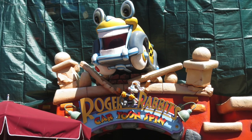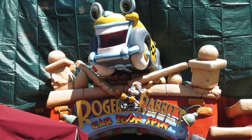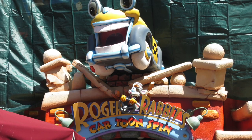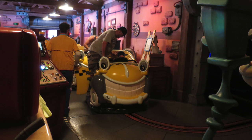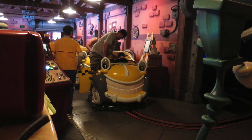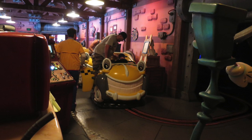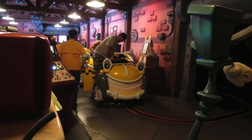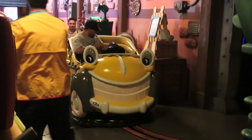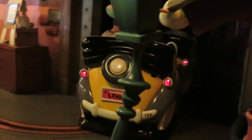If I had to pick one ride to take from the west coast and bring to the east coast it would have to be Roger Rabbit's Cartoon Spin. I'm absolutely obsessed with this ride. It's such a simple dark ride but I love the film a lot, and you see a lot of great characters from the film integrated into the ride. The queue is really immersive and dark — it's just a good time. I wish we had this at Walt Disney World and I hope Disneyland keeps it as long as they can.